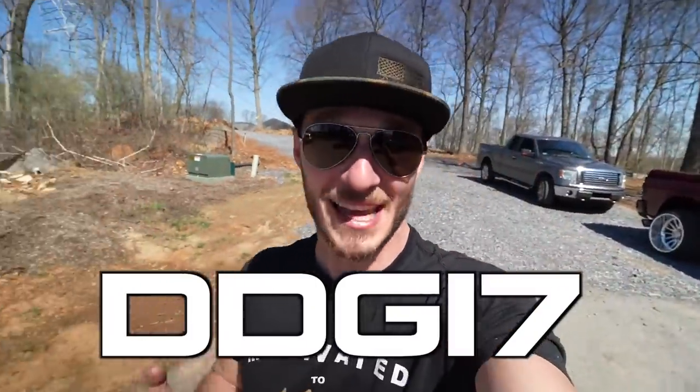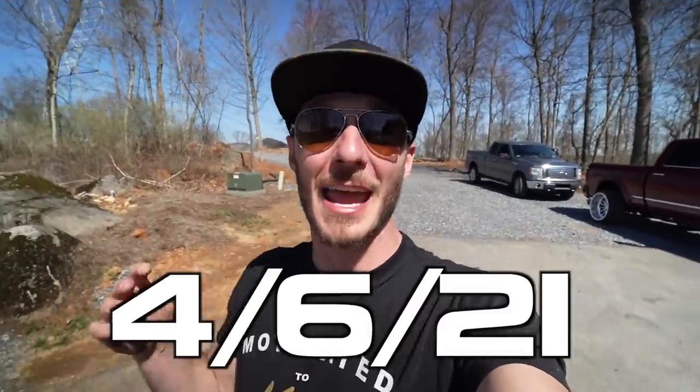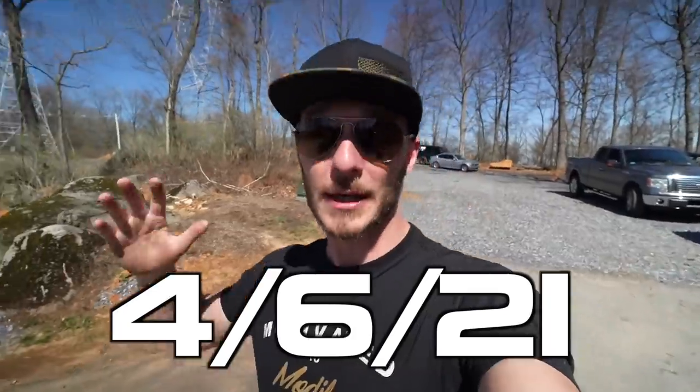Ticket item number two: Dream Diesel Giveaway number 17 — yes, ladies and gentlemen, number 17 — is soon to be launching April 6th, 2021. It is truly our biggest giveaway we've ever done in the history of Enthusiasts, over the last two years of giving away trucks and four years as a company. We are so excited and you are not going to want to miss it by any means.